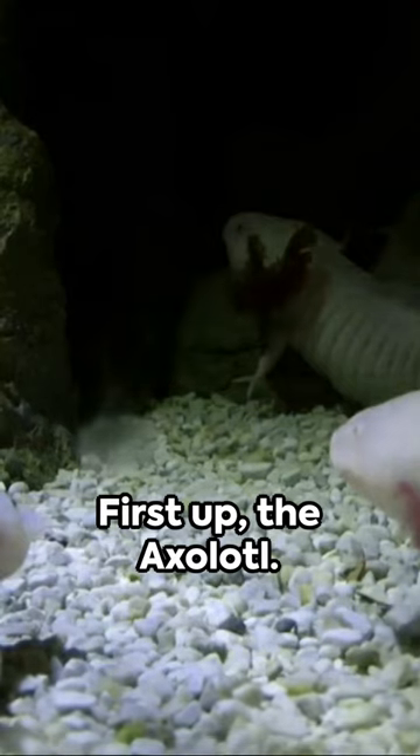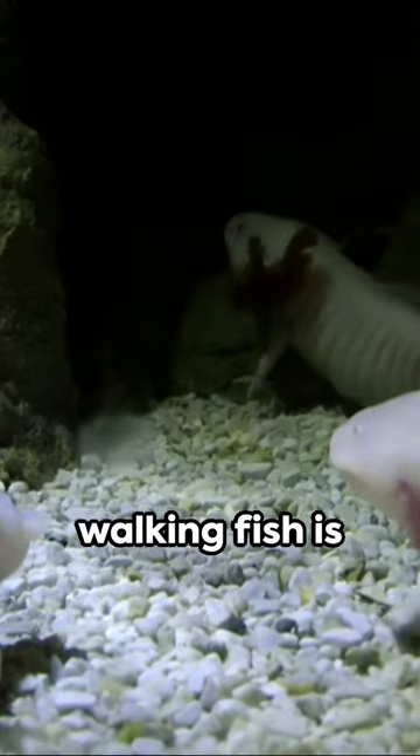A world teeming with peculiar creatures awaits. First up, the axolotl. This Mexican walking fish is not really a fish but an amphibian, sporting fringed gills. It can regenerate its limbs and even its heart.